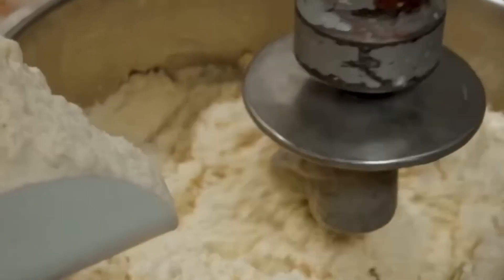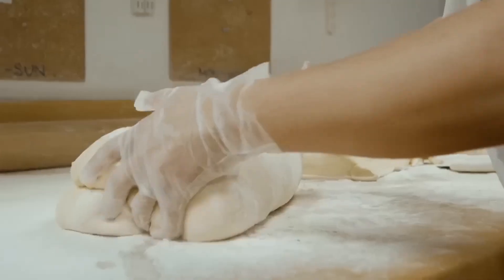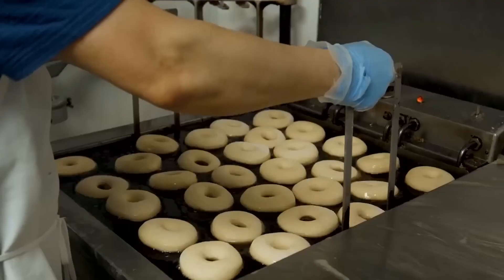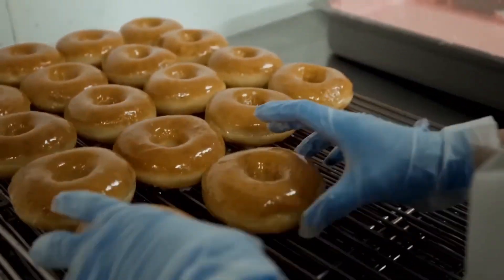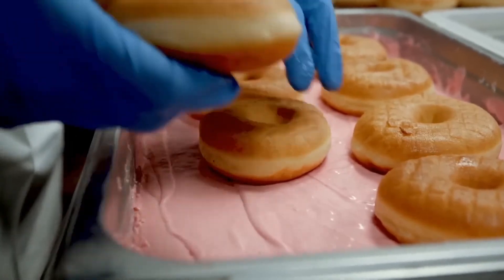At this donut factory, almost everything is done by hand, from mixing and kneading the dough to cutting out portions and deep frying the result. From there it's either a trip to be glazed or dipped in one of many different toppings on offer. I hope the police officers are hungry.